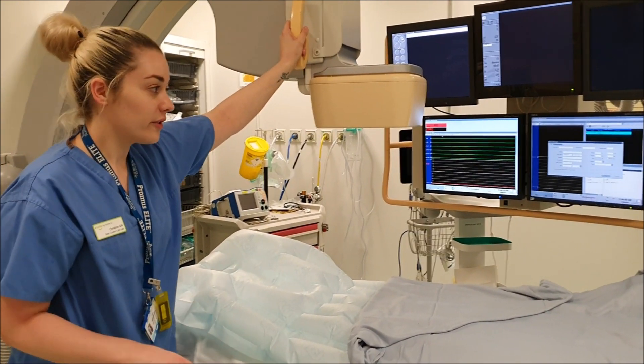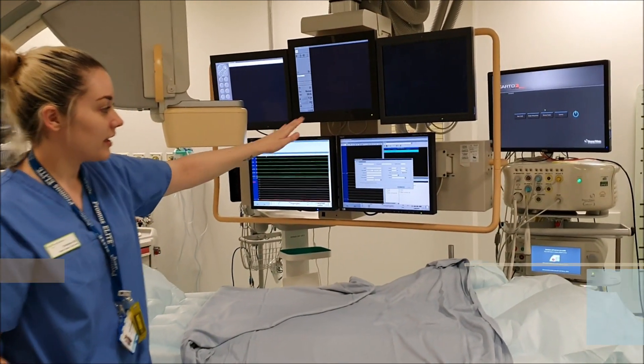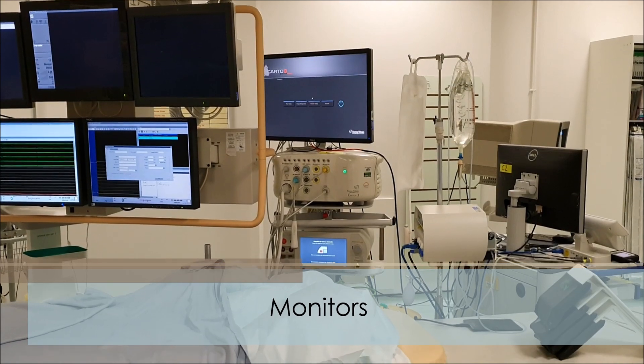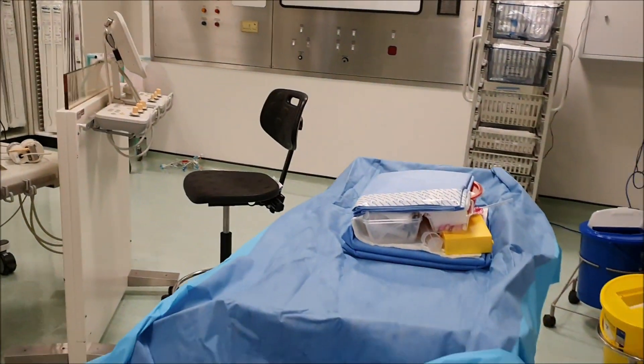All the equipment is used for your ablation procedure. Your heart rate gets monitored on here — these three lines — and this is the ablation catheter system here on the side. We have lots of other different bits of equipment and sterile equipment that the nurses and doctors use.